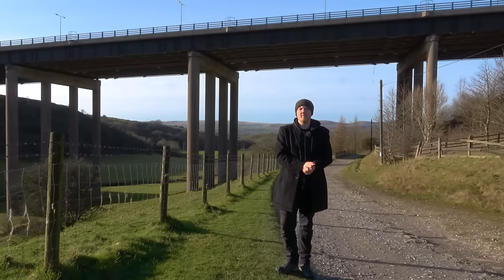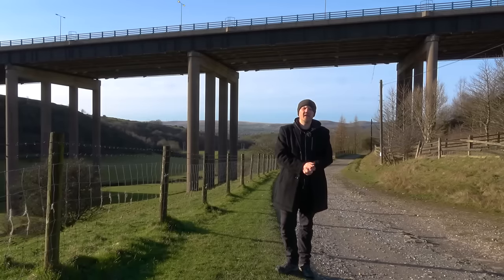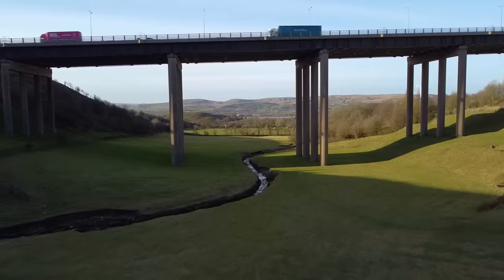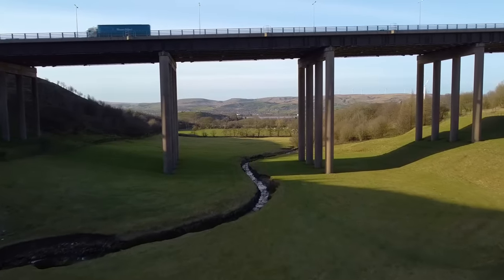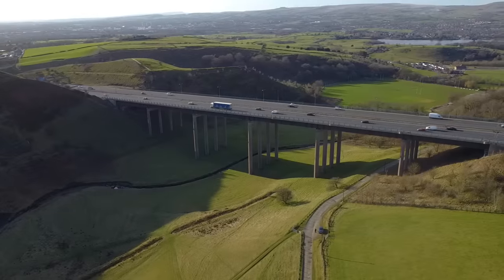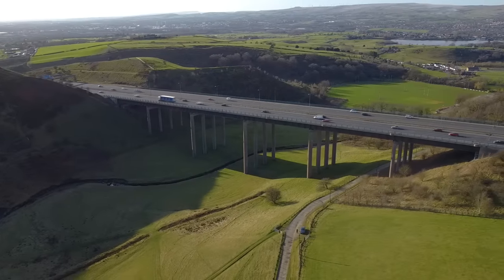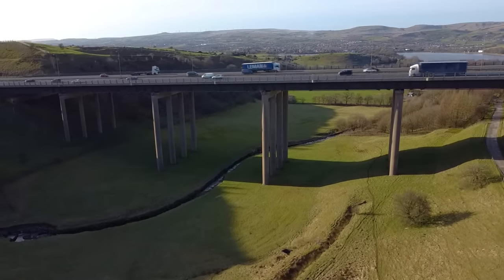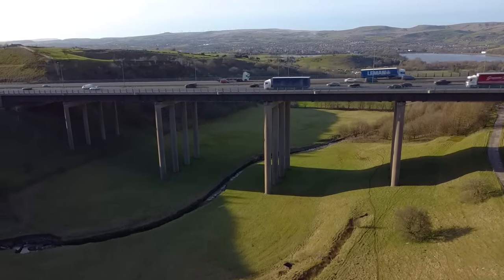After Junction 21, the motorway starts to head up into the Pennines. But before we get there, the motorway passes over Longdon End Brook on the Rakewood Viaduct. Longdon Brook starts a short distance away up at Windy Hill before making its way down into Hollingworth Lake, where it serves as its main feeder stream, passing underneath the 140-foot-high Rakewood Viaduct on the way. It was built in 1966 and isn't that long at 280 yards, but a combination of its height and the surrounding terrain means it suffers from strong crosswinds.